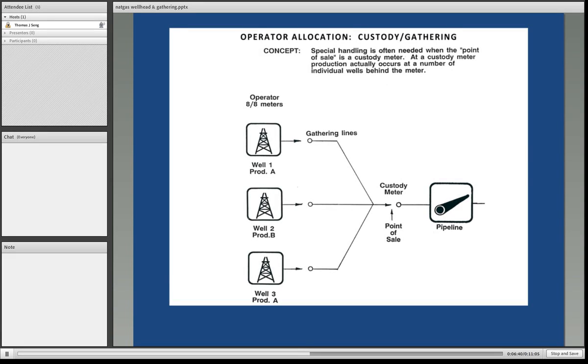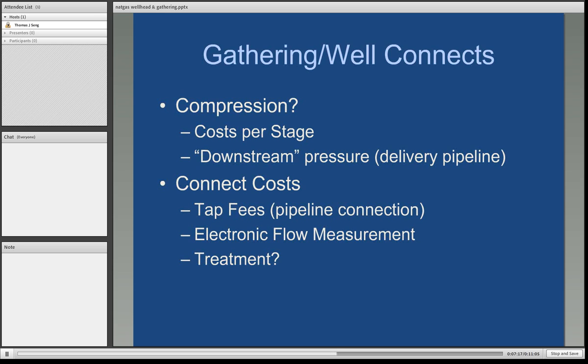Here's a diagram of a typical gathering situation. Three different wells are connected by gathering lines to a central delivery point. The point of sale is into the transmission or downstream pipeline. The custody meter indicates the point at which gas is transferred to the control of the downstream pipeline and is measured by both parties so that the amount of gas given downstream is a known number. A key question is whether the well needs compression to draw out more gas than it could freely flow based on reservoir pressure, and compression is done in stages — more stages mean higher expense.